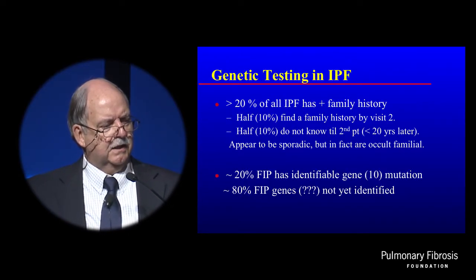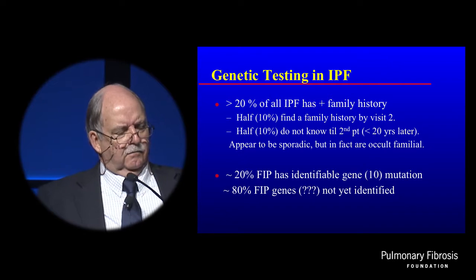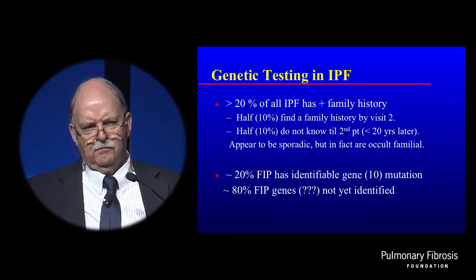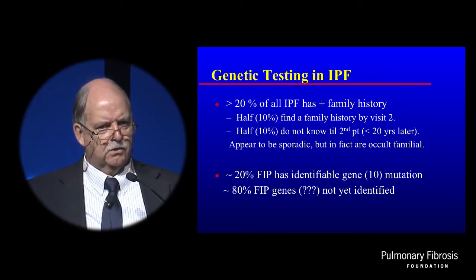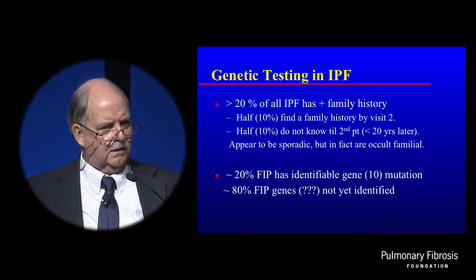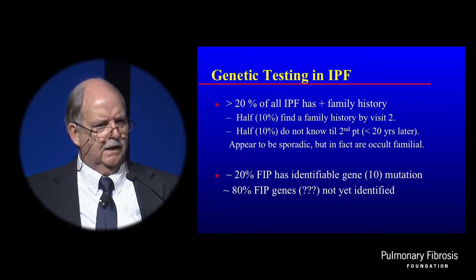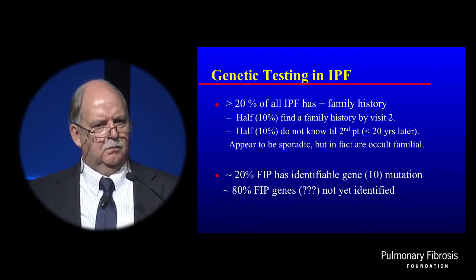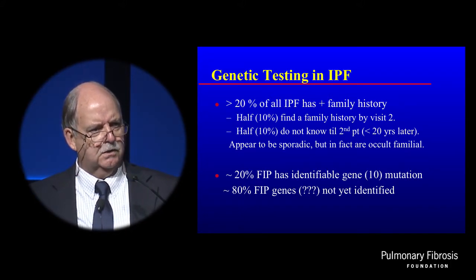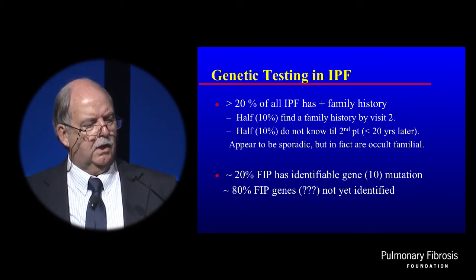We've been interested in genetic testing in IPF for quite a while. We find that at least one in five patients that come to us with IPF have a family history — it's familial. Only half of those is apparent at the start. We've had several patients whose doctor told them it's not familial, but they go and find their cousin's death certificate on the second visit. Our experience is that half of those will find out they have a family history they didn't initially know about. But the second case in the family may take a very long time — as long as 20 years before it showed. So a lot of what we think is sporadic may have familial disease underlying it at about 10 percent.